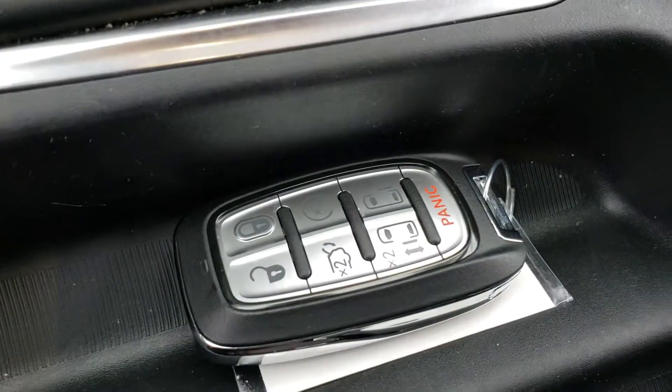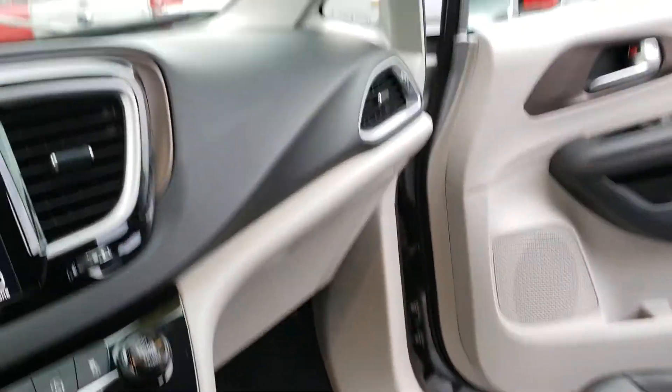There's your key fob, which includes the power door rights, power lift gate, and remote start. Home link, leather interior, and power doors as well.